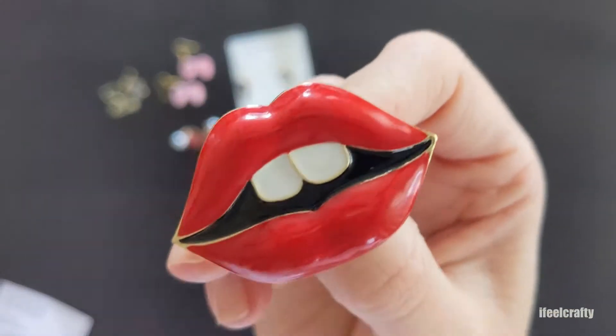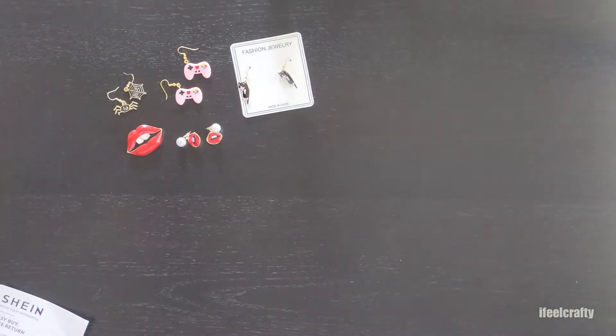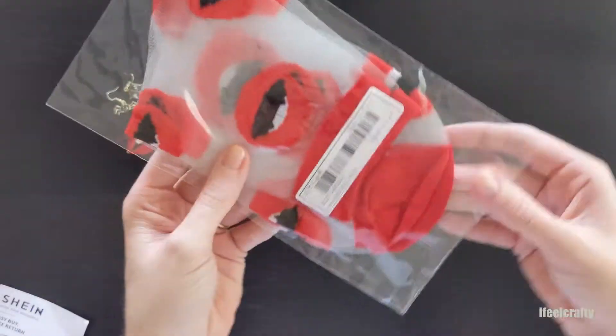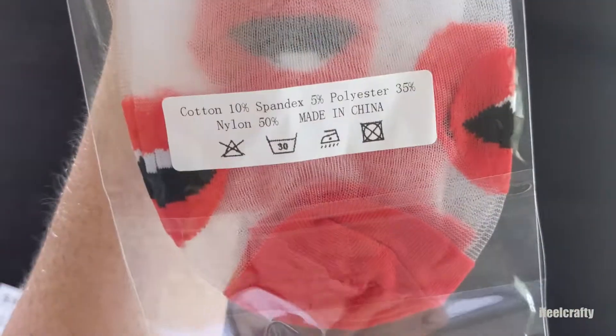And for me, since I am a brace face, if I would wear this brooch, I would definitely — most definitely — draw little brace brackets and wires on the teeth.